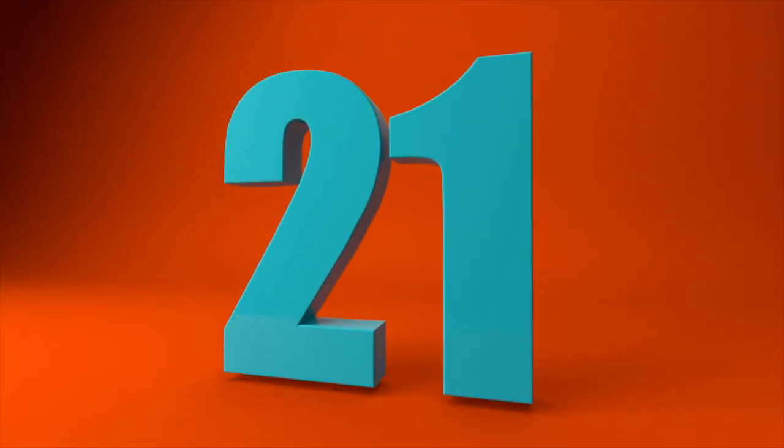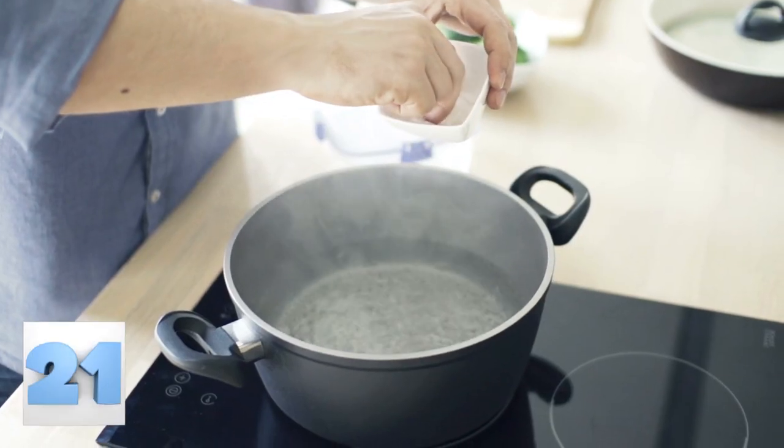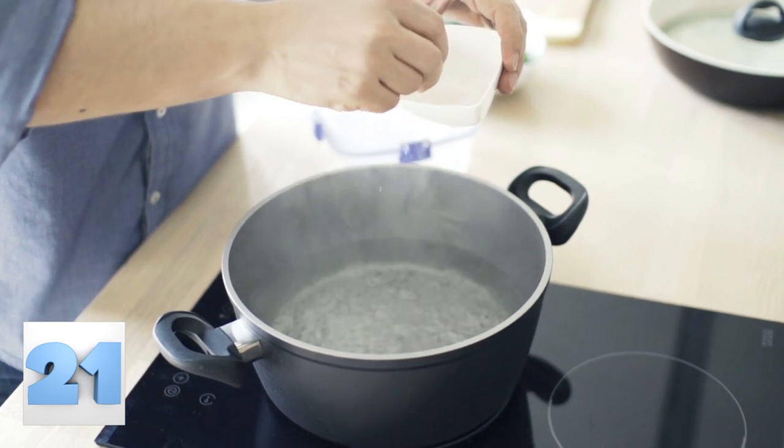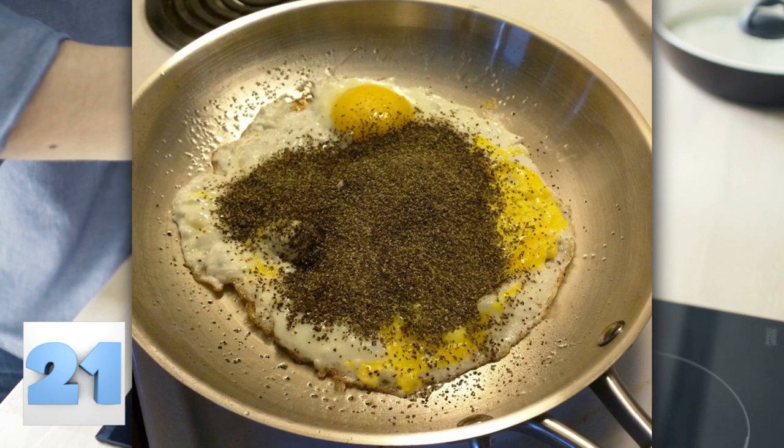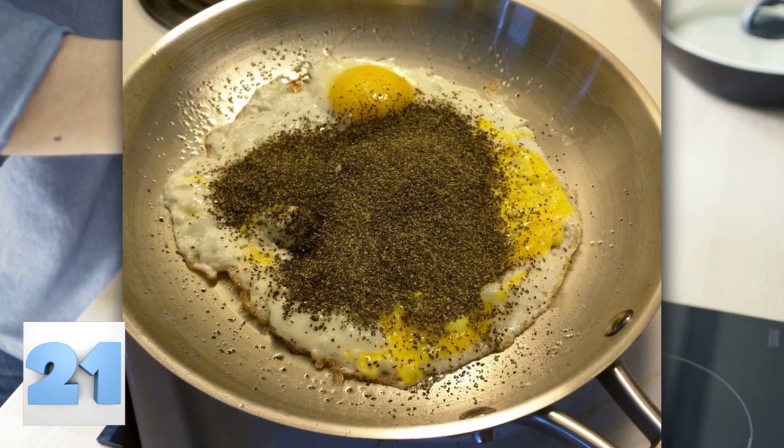Number 21: Adding spices. When adding spices to a meal, there's no such thing as too much. The person who made this morning scramble knows what they're doing. Just look at that use of pepper — that's going to taste phenomenal.